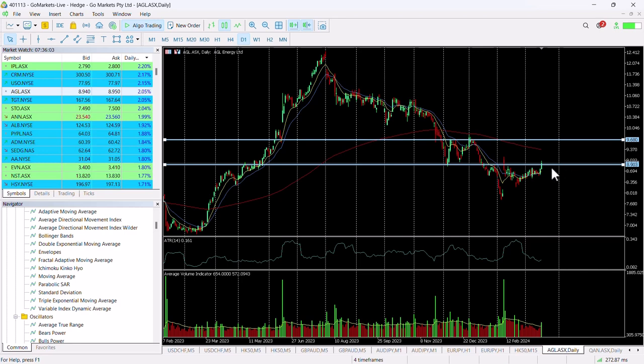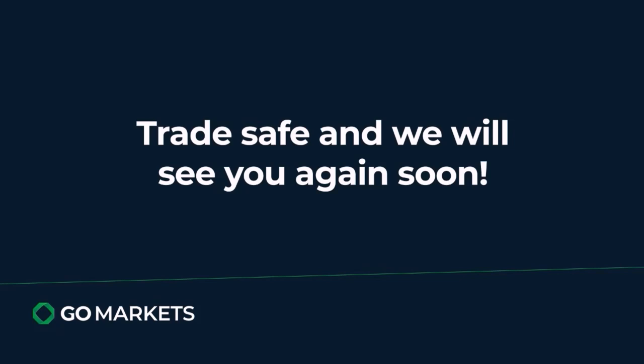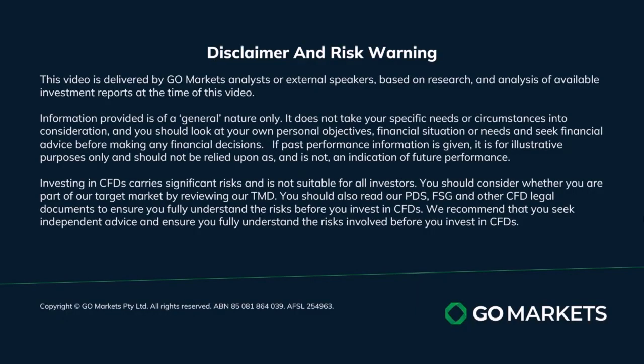It's worthwhile being patient to make sure that it breaches this 890 level, and more conservative investors would prefer to wait until it breaches that nine dollars. Either way, worth checking in on at the end of this session. Trade safe and see you again soon, bye for now.